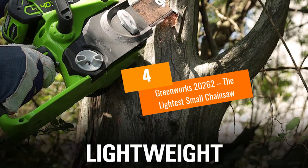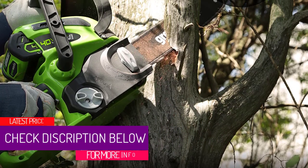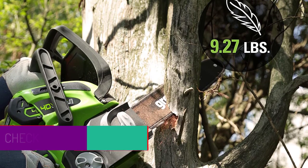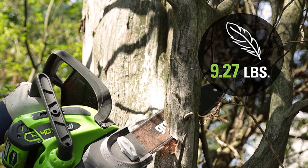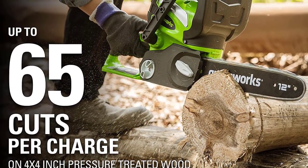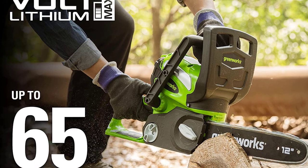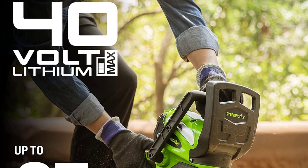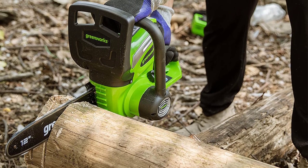At number 4: the Greenworks 20262, the lightest small chainsaw. There are plenty of features which make up the quality of a chainsaw, one of which is weight. Not many of us are capable of lumbering around a heavy chainsaw, especially for long periods of use. So Greenworks have made the 20262, possibly the lightest high-quality chainsaw you will ever find. It offers a 12-inch bar and chain size, with easy tool-free tensioning of the chain, automatic oiling, and an impressive lithium-ion battery.